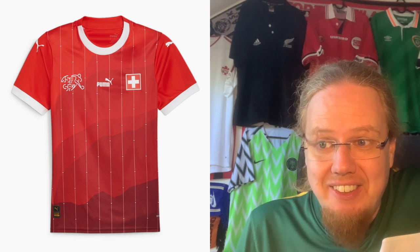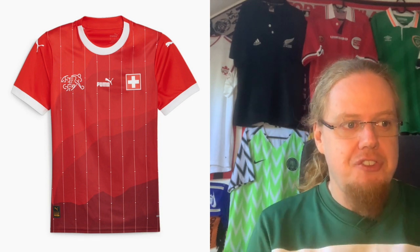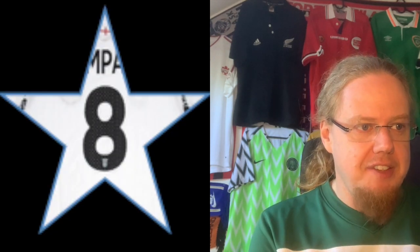If Switzerland had just gone with the mountains, it would be a jersey I'd love to have. Even as is, this is a very strong effort and I give it eight stars. I don't have reliable information on the away jersey, but I'm suspecting it's the one from the men's World Cup — and that gray box design was not my favorite at all.